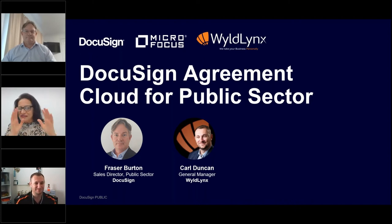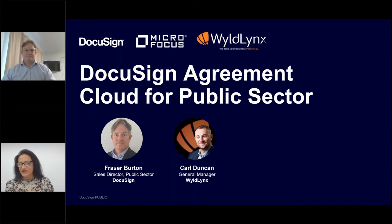They will be talking about the benefits of the combined solution within the public sector. We have Fraser Burton here today from DocuSign, and Carl Duncan from one of our key partners, WildLynx. Please post any questions into the question box and Carl and Fraser will answer those at the end of the session. I'm going to hand over to Fraser at this stage.